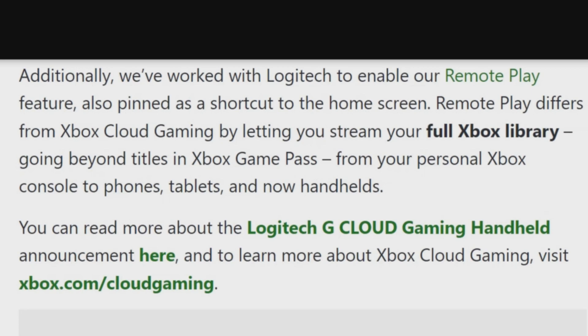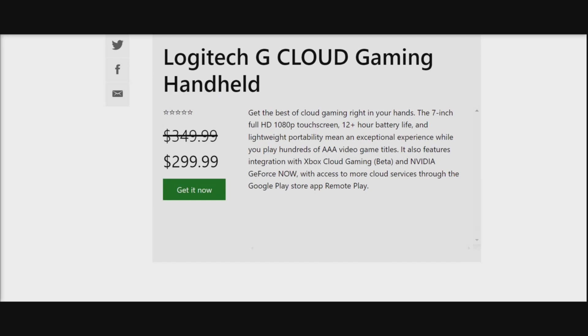Let's check out the price. The Logitech G Cloud Gaming Handheld is now going on sale for $300. Get the best of cloud gaming in the palm of your hand with a 7-inch full screen HD 1080p display and 12 hours of battery life. You'll be able to play hundreds of AAA titles right now. The Xbox Cloud Gaming beta is included, along with NVIDIA GeForce Now, so you can access even more games. You also have access to more cloud services through the Google Play Store as well.